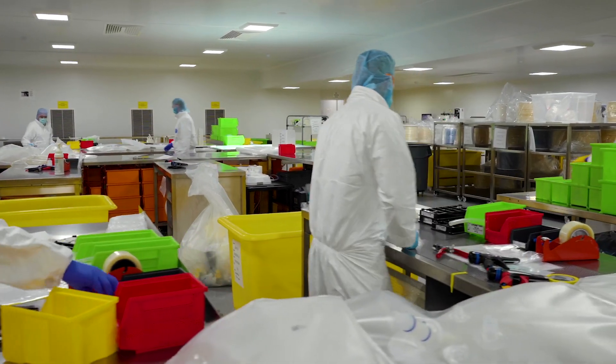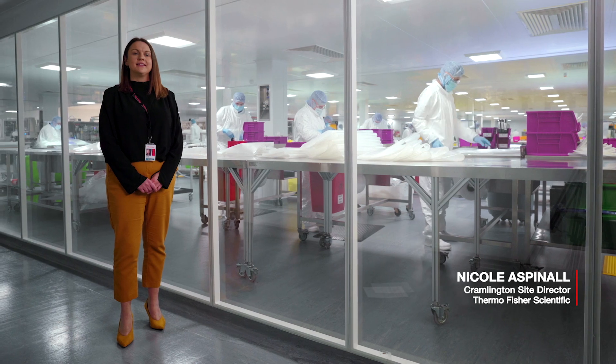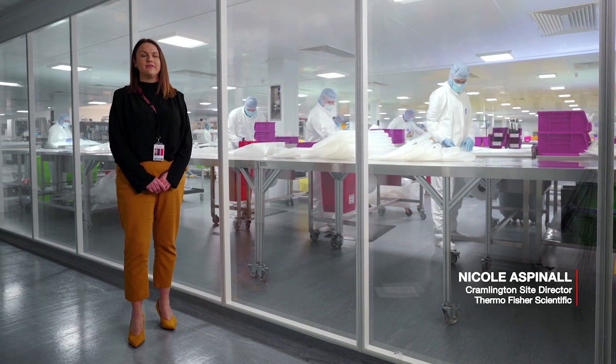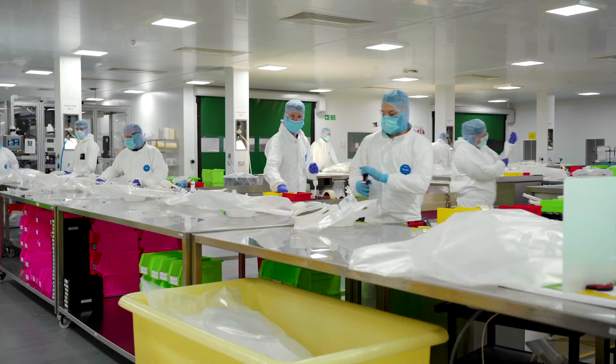The Cramlington site has been manufacturing single-use technology products for over 20 years. The site received $14 million of investment to expand its ISO 7 cleanroom, expanding capacity by 70%. In this area, we've added chamber manufacturing equipment as well as additional bioprocess assembly lines.